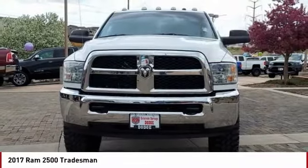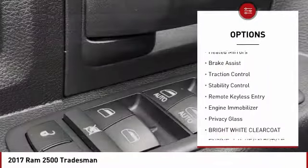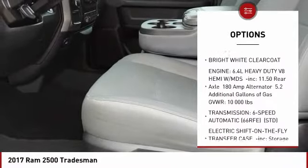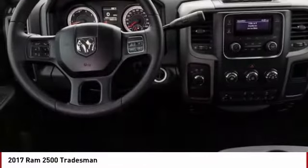Here are some of this vehicle's great options: tire pressure monitor, four-wheel drive, tow hitch, heated mirrors, brake assist, traction control, stability control, remote keyless entry, engine immobilizer, and privacy glass.